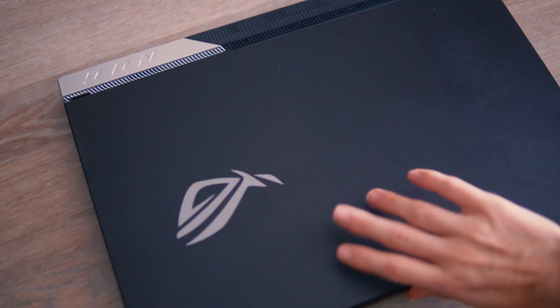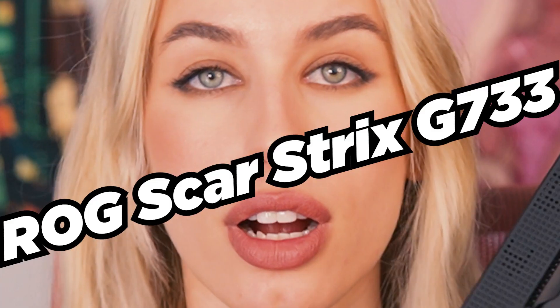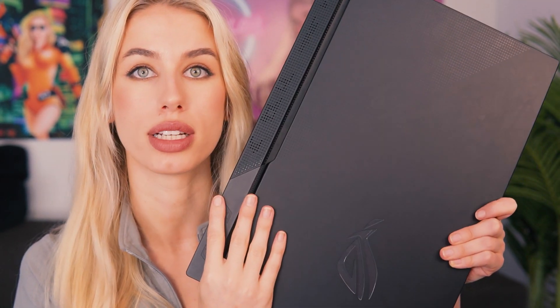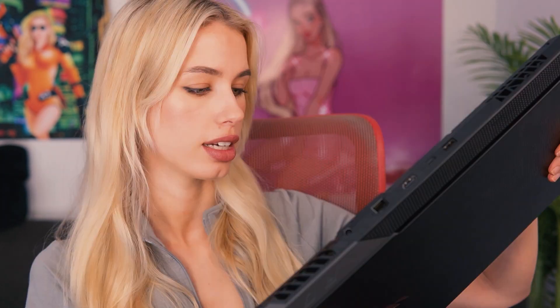A 2TB SSD and up to 64GB of RAM, this thing is a beast. The perfect user for the ROG Scar Strix G733 is anyone looking for maximum power, anyone who's really hyper-focused on gaming and rendering. If you're looking for the most powerful laptop you can get, this is the one. With the past ROG Strix range it wasn't really portable, but I don't feel like that with this one — they've made it so much lighter. I took it on a trip recently and it was no bother whatsoever.